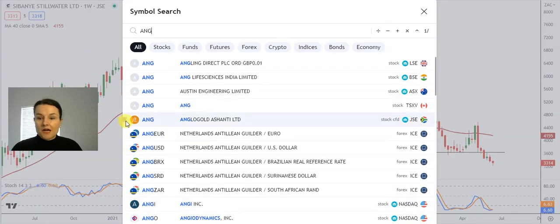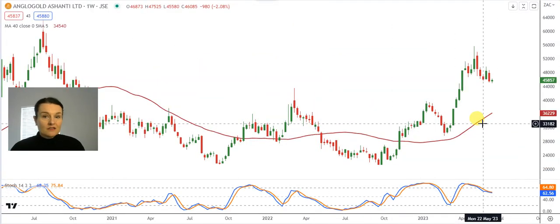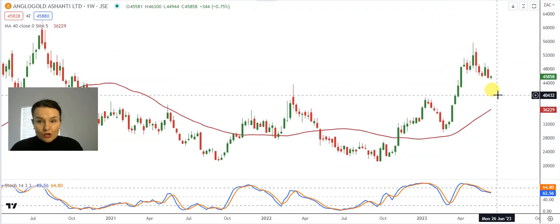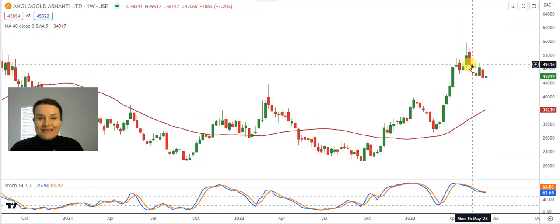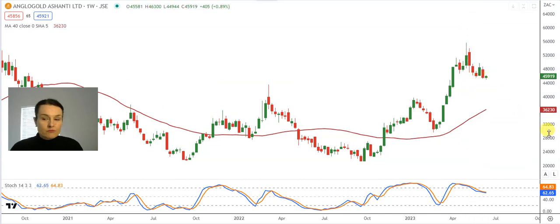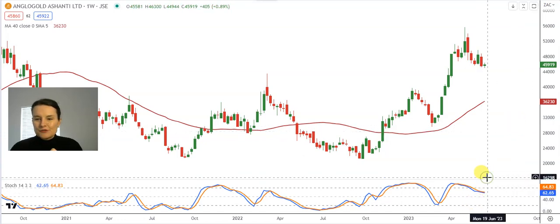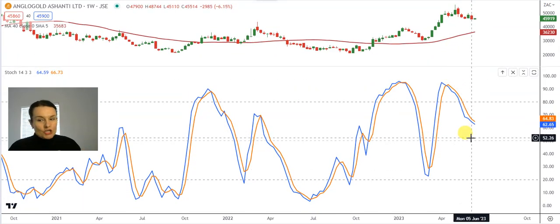Anglo Gold was also one that was asked for a couple of times — ticker on our exchange AMG. Many of our gold shares have mirrored this picture. We're seeing higher lows, either shooting star candles or hanging man candles where there are tails at the top of the candles, and now it looks like the share price rising to the top is losing steam. My stochastic is sitting on 62 and we can see clear negative divergence.